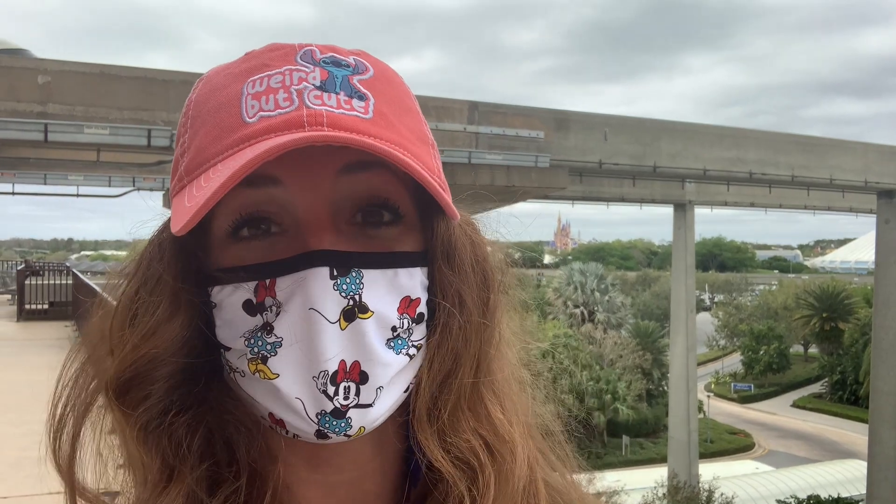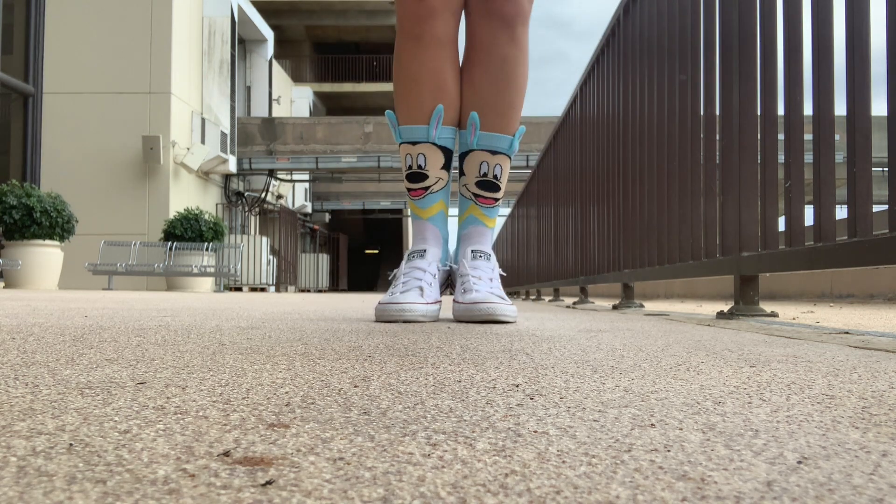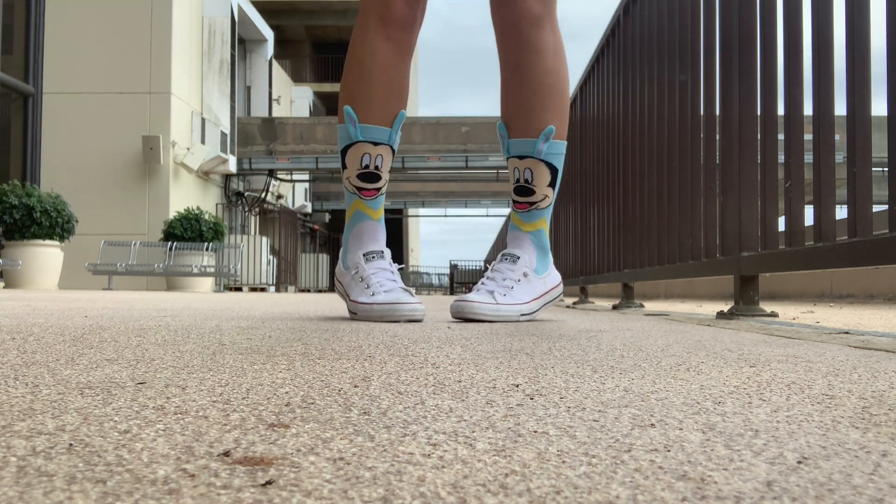Since the monorail station is still closed at the Polynesian for construction, we'll have to take it to the Ticket and Transportation Center and then do a quick walk over — or since I'm missing the Great Movie Ride, I thought there might be a little bit better way to get over to the Polynesian. Just like that, we made it. First thing up: Bou-Tiki — let's see if they have those Trader Sam's chip and dip bowl sets back in. I've been waiting for them for about 83 days.